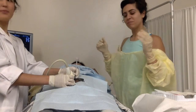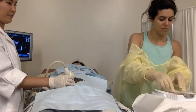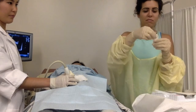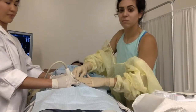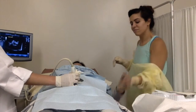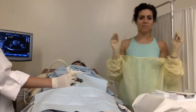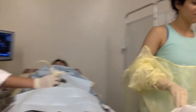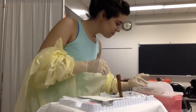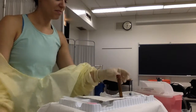After fluid has been removed, take the needle out smoothly in one careful motion and dress the site with a clean bandage. Scan the fetus again to note heart activity and monitor maternal vitals. The entire procedure usually takes about 20 minutes. Dispose of all needles and sharp objects in the sharps container. Wrap the rest of the tray and dispose of it regularly in the garbage.